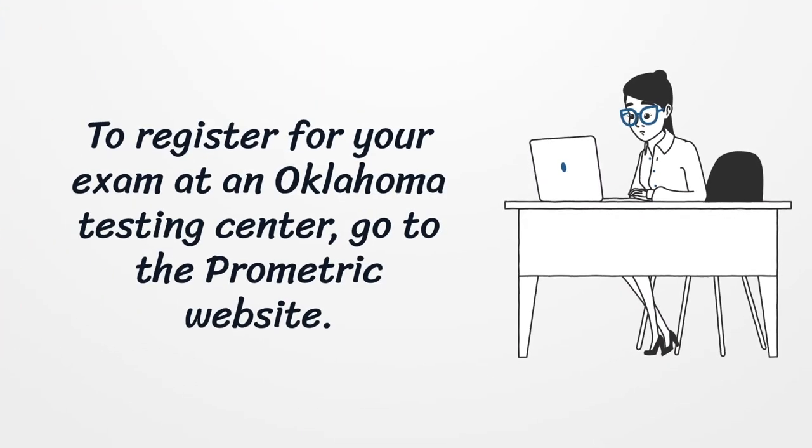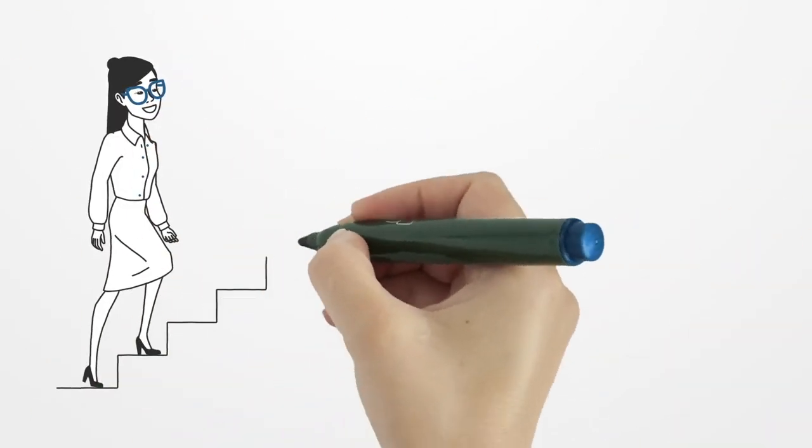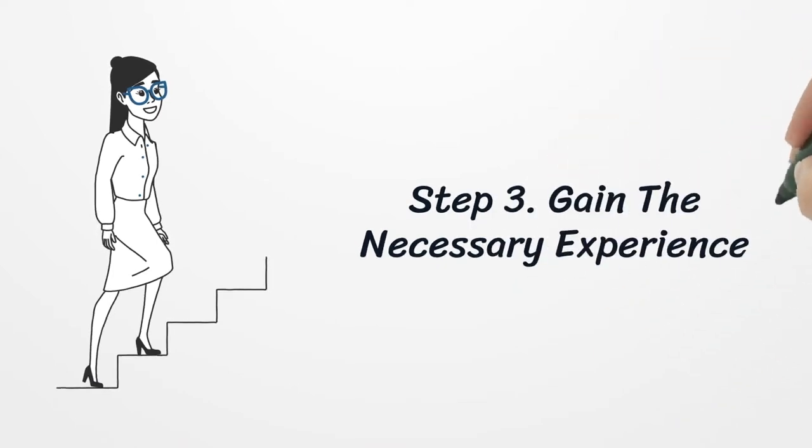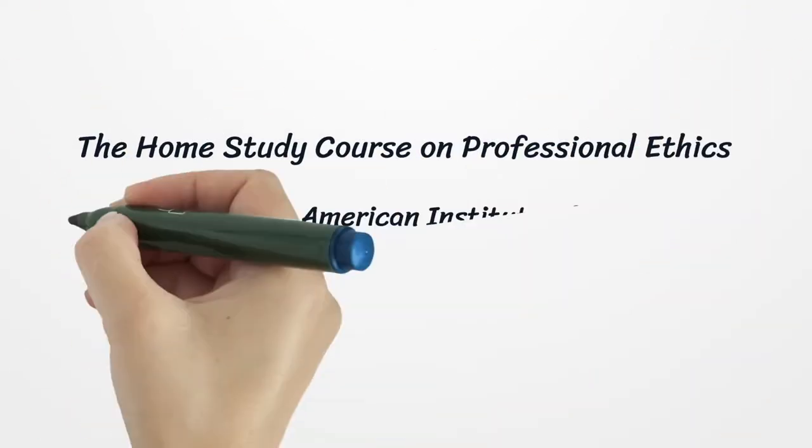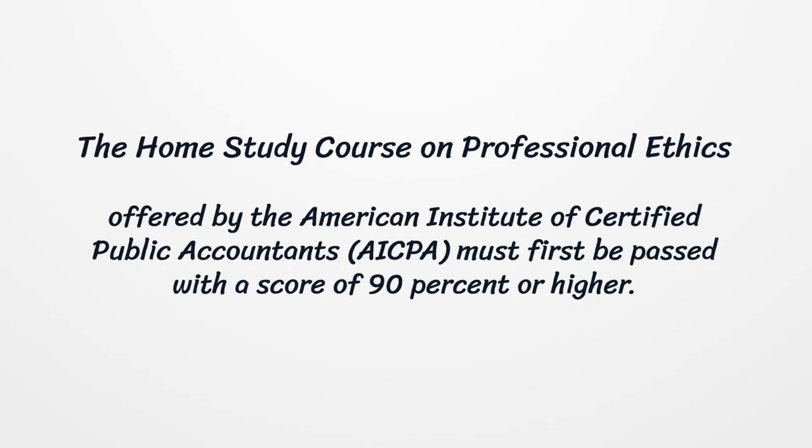To register for your exam at an Oklahoma testing center, go to the Prometric website. Step 3: Gain the necessary experience. The home study course on professional ethics offered by the American Institute of Certified Public Accountants must first be passed with a score of 90% or higher.